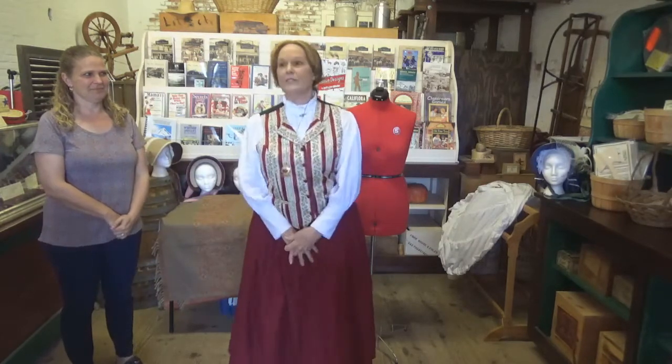My name's Joyce Lively. I am a docent here in the park, and I love to dress up. I lived in San Francisco until I moved here two and a half years ago. My husband and I happened to have gone to an event in San Francisco.